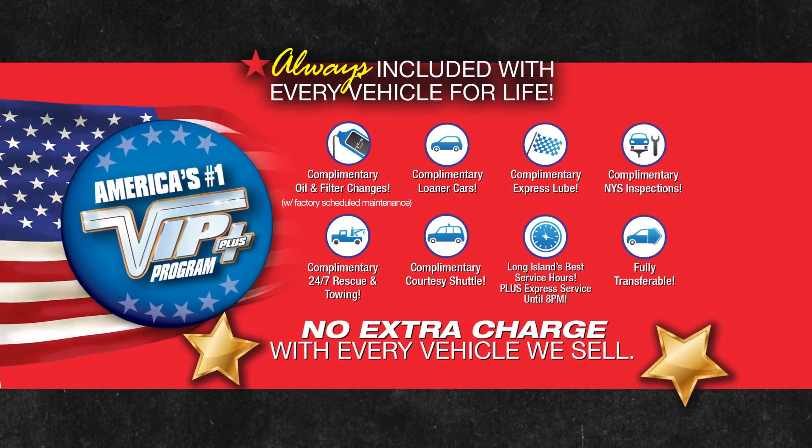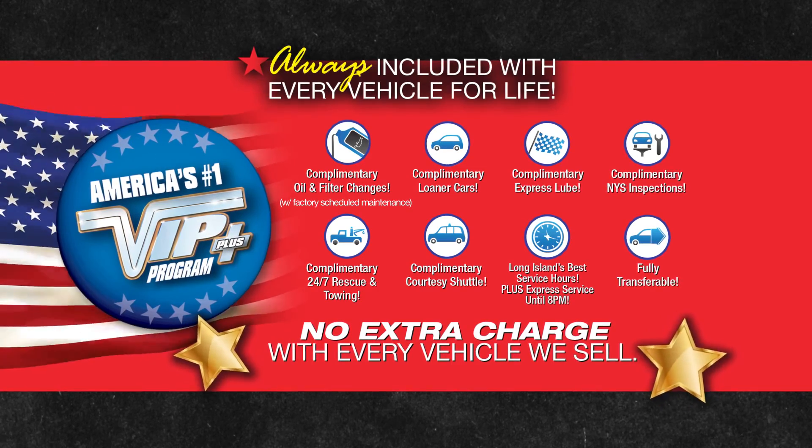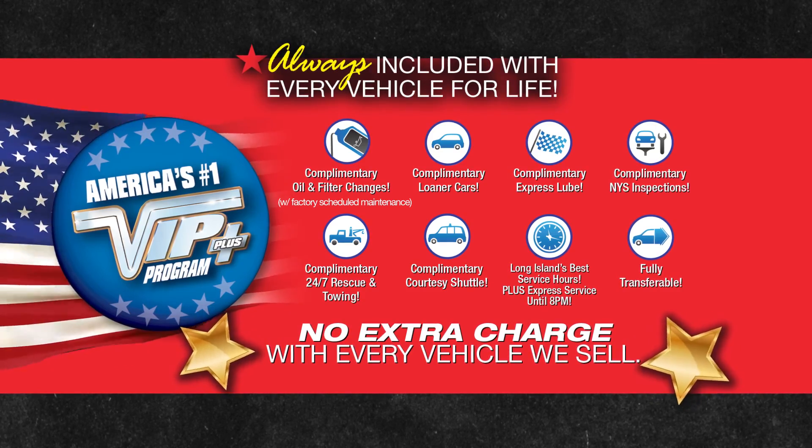Plus, Levittown Ford is the only place where every vehicle comes with America's number one VIP Plus program. At Levittown Ford, we will satisfy you.